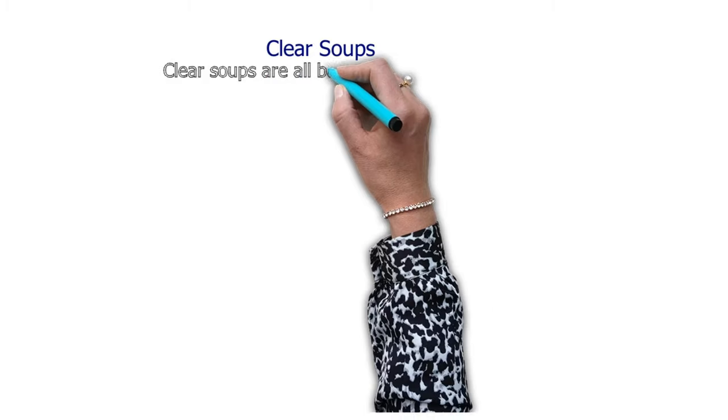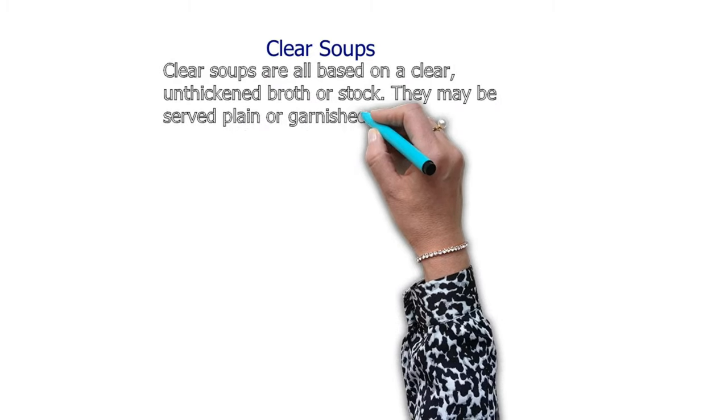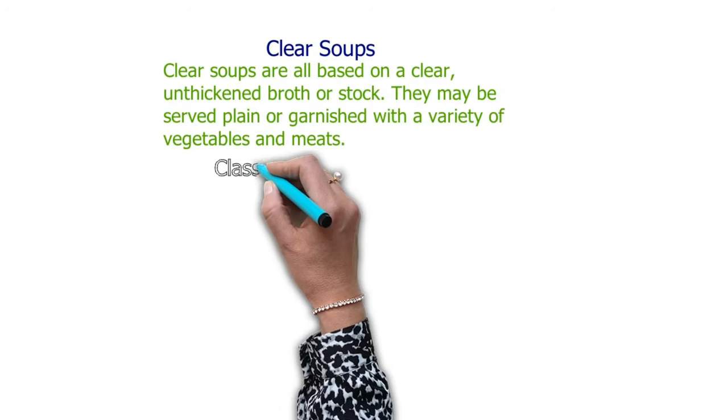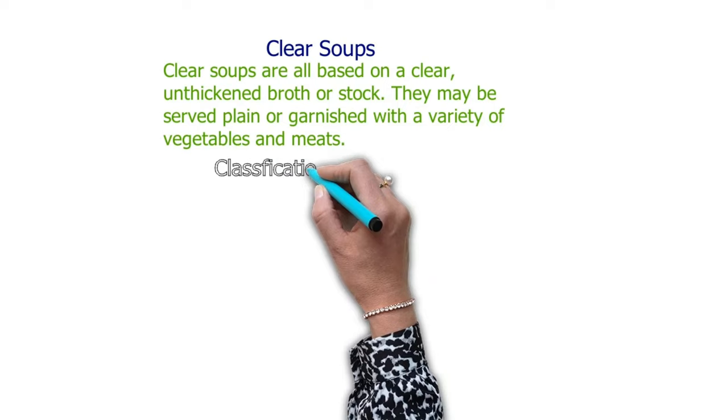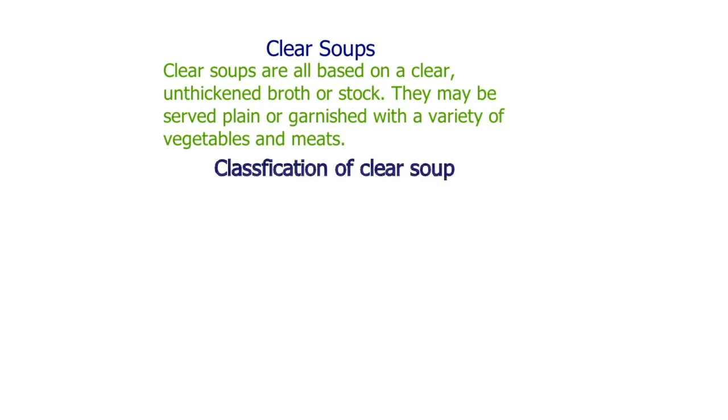Now let's understand what clear soup is. Clear soups are all based on a clear, unthickened stock or broth. They may be served plain or garnished with a variety of vegetables or meat. Let's move on to the classification of clear soup.